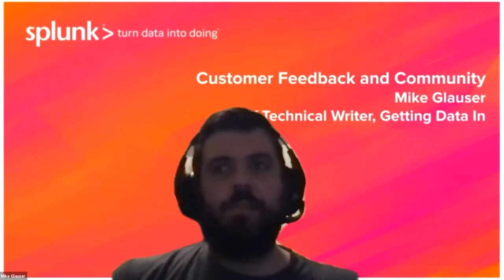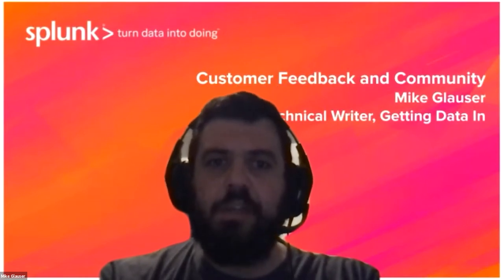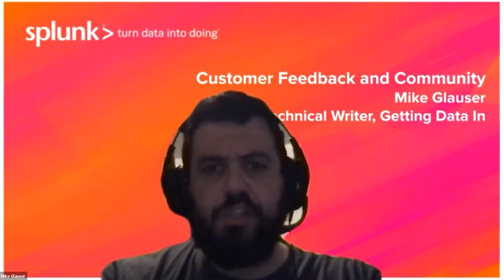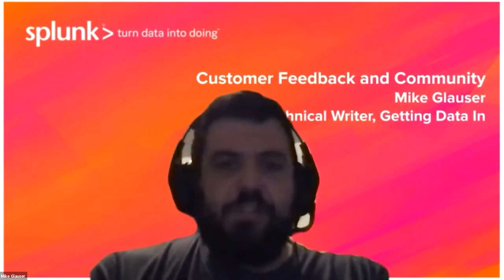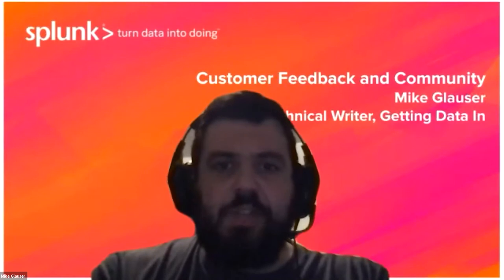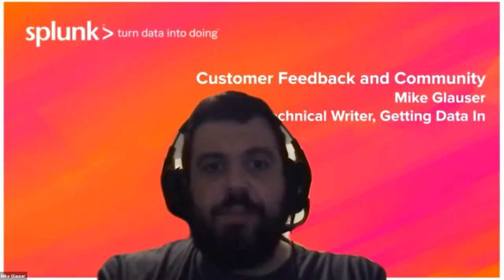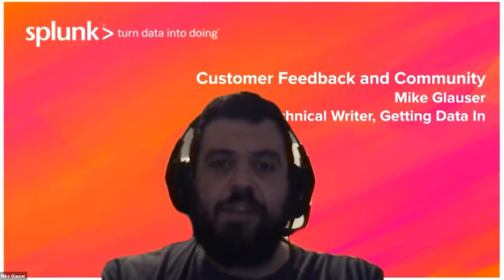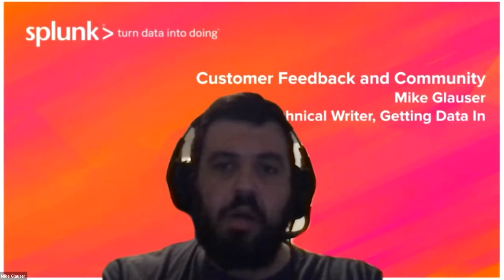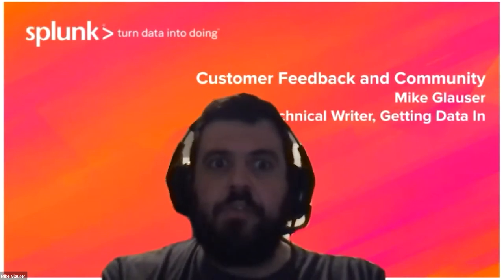Hello, my name is Mike, and I am a technical writer at Splunk. Tonight I will be talking about the customer feedback and community chapter. An open and active customer community is essential in today's crowded software and services environment. A big part of the Splunk documentation brand is how motivated we are to gather and respond to feedback from our user community.